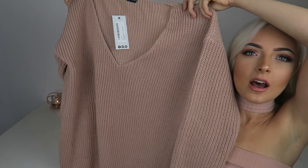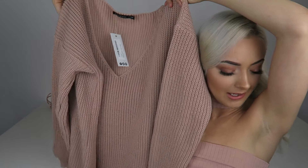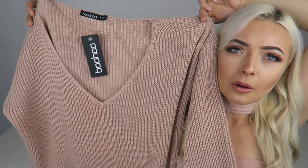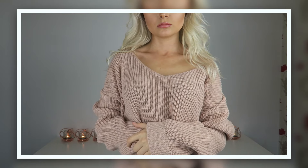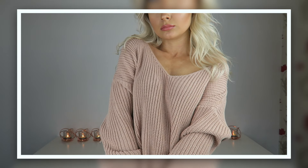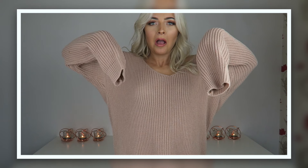The next thing I bought was this huge oversized jumper — it's in this nude beige taupe color. It's literally like a dress on me. This is a small/medium because they didn't have any extra smalls. I love how chunky and high quality Boohoo's material is; it feels like it would last forever.